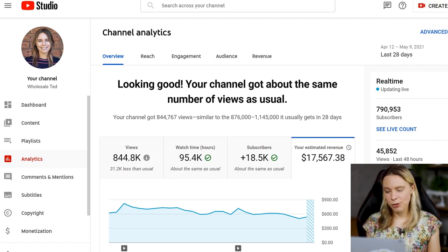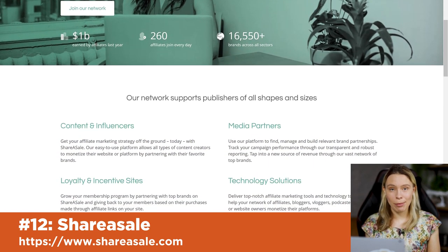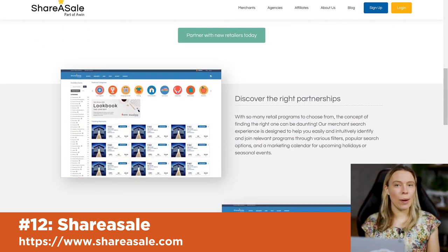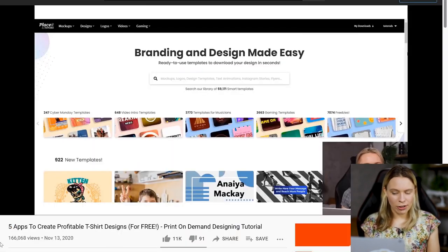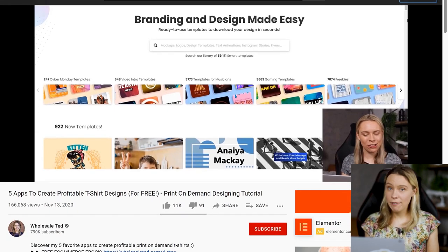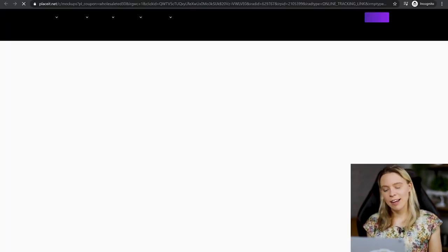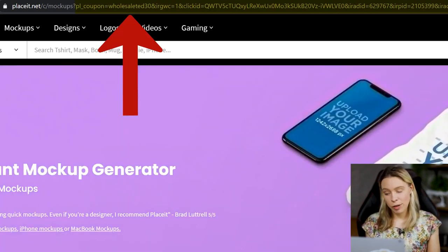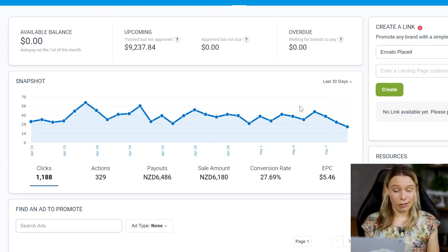Another way to make money from YouTube is by combining it with websites like ShareASale. ShareASale is a huge directory containing lots of affiliate programs — affiliates made over $1 billion last year in commissions. Here's how an affiliate program works: a tutorial video on my channel about using the app Placeit to create T-shirt designs contains an affiliate link in the description with a tracking code. The tracking code tracks whether people click the link and purchase a subscription — and when they do, I get a commission as a thank you for referring them.